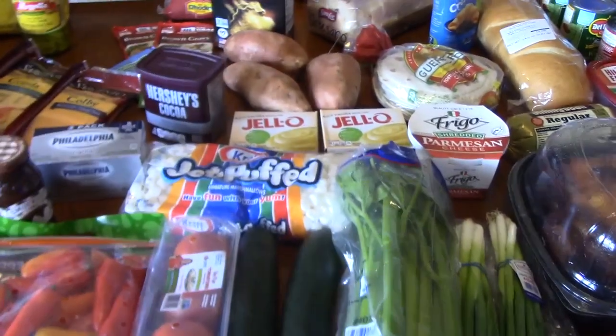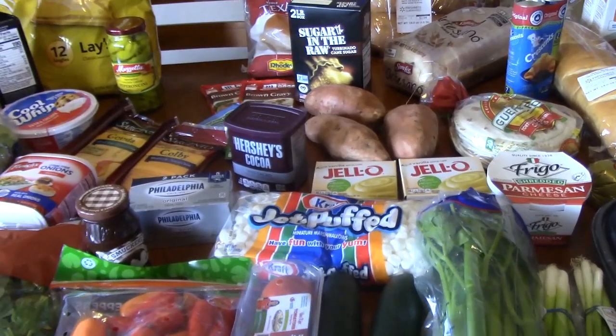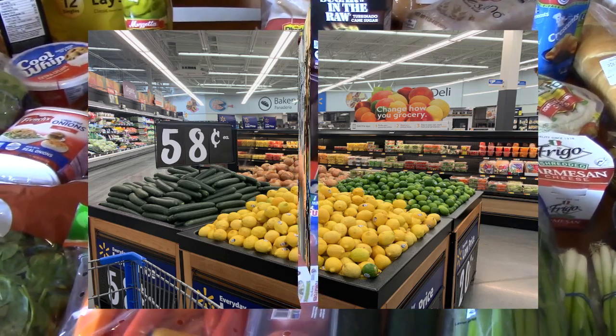Hi everyone, welcome back to Catherine's Plates. I'm Catherine. Thank you so much for coming to my Walmart haul today. This was a two-week spread that I am doing, kind of getting me going for videos, just for eating.